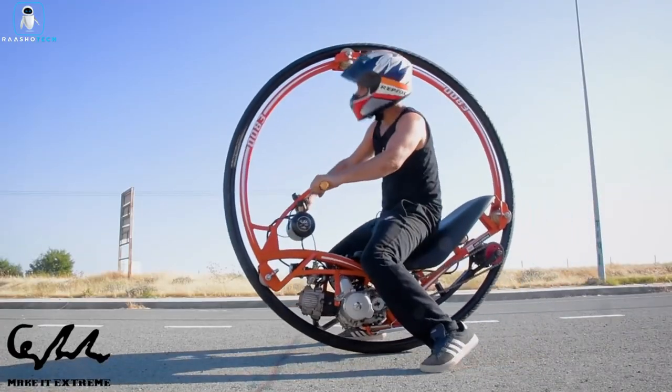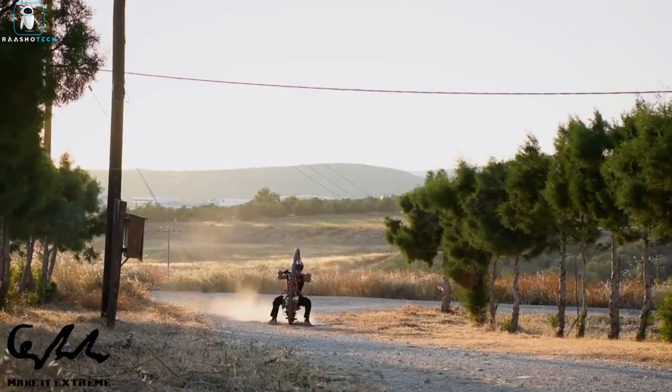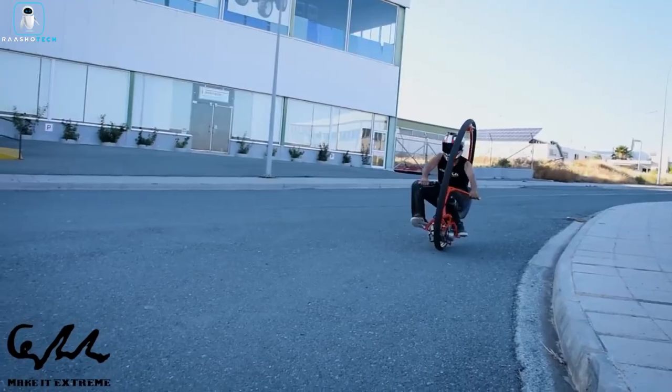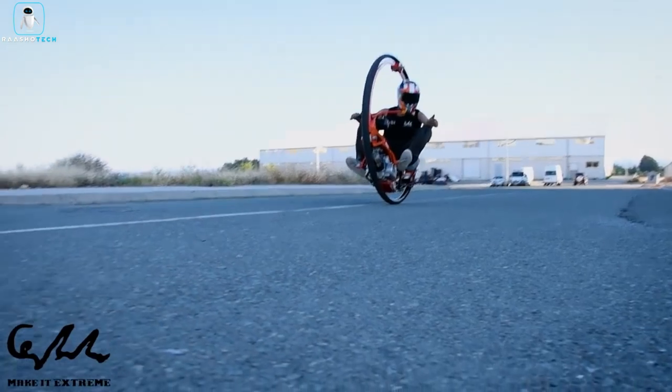With restricted steering and braking capabilities, the monowheel achieves speeds exceeding 60 miles per hour, making it a thrilling spectacle for the daring. A true masterpiece of engineering and imagination, the monowheel stands as a monument to human spirit, invention, and adventure.